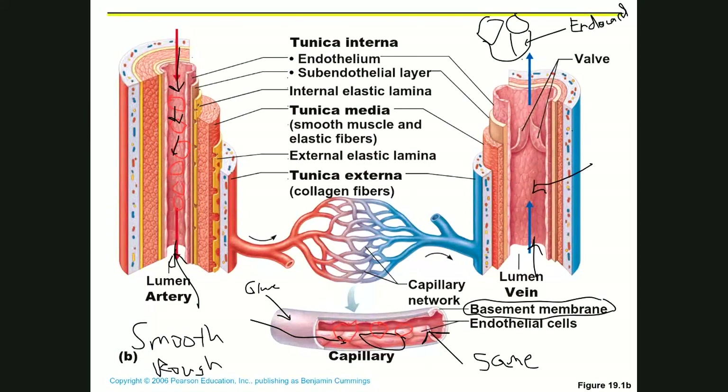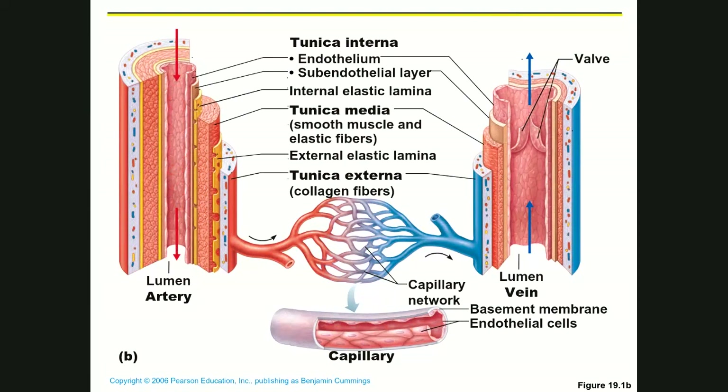This inner lining is called the endothelium — that same simple squamous epithelium. Arteries and veins also have a tunica media and a tunica externa in addition to the tunica interna, giving them three layers or three tunics total.